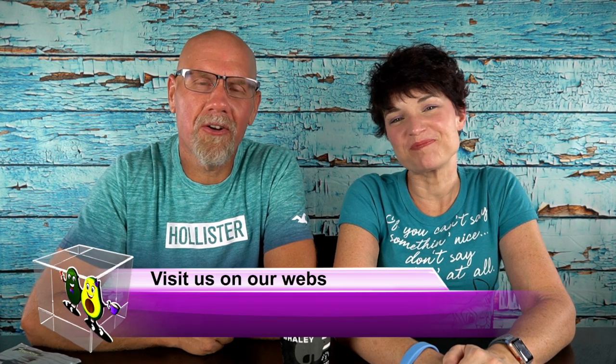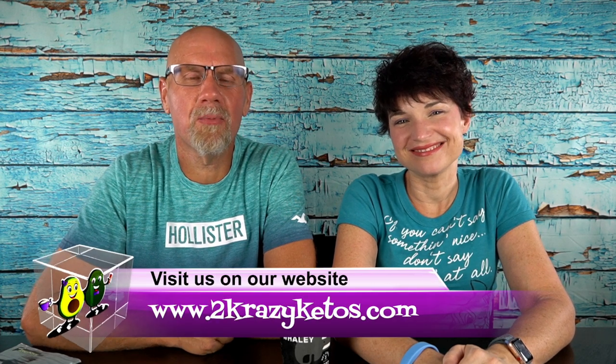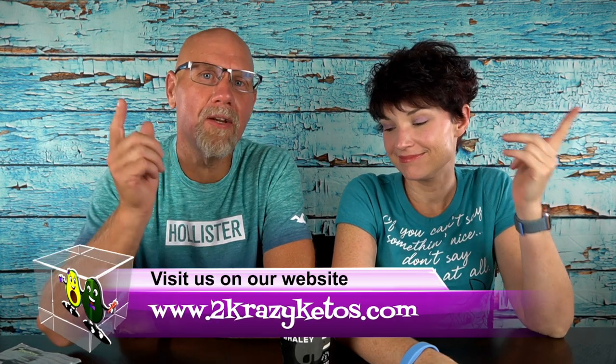Hey, what's up family? I'm Rachel. And I'm Joe. And we are 2 Crazy Ketos. If you're new to our channel, welcome. Here on 2 Crazy Ketos, we do different things like recipe videos, product reviews, and we talk about various keto topics. Every Monday we sit down on the couch for Keto on the Couch. You can find us on Facebook, Instagram, and Twitter, and our website is 2crazyketos.com where you'll find all of our recipes. We upload at least 5 new videos every week, so make sure you subscribe and hit the little bell icon to be alerted.